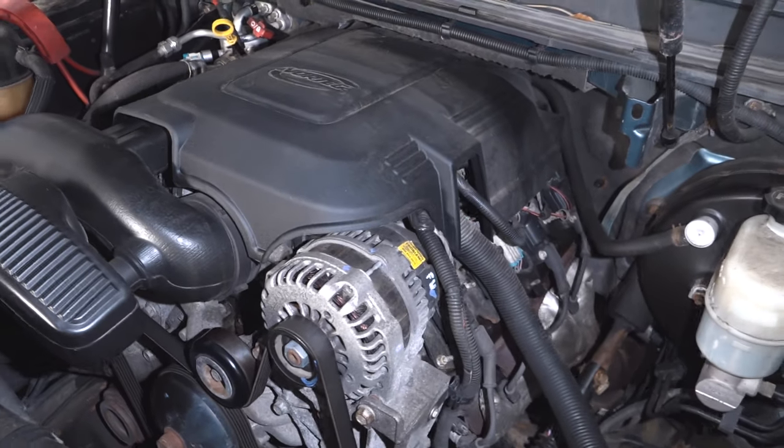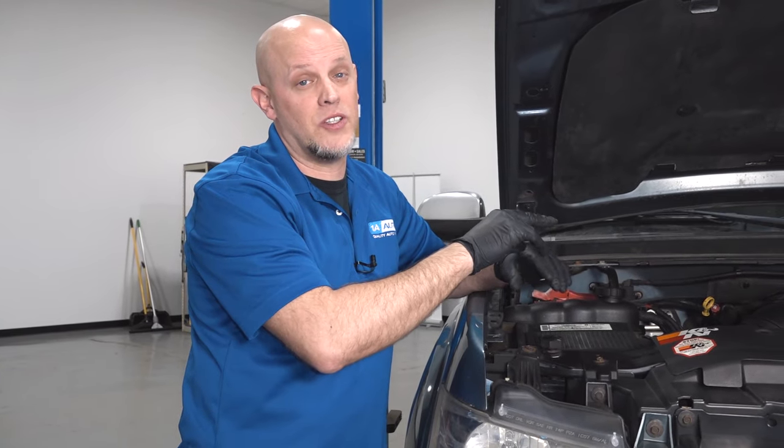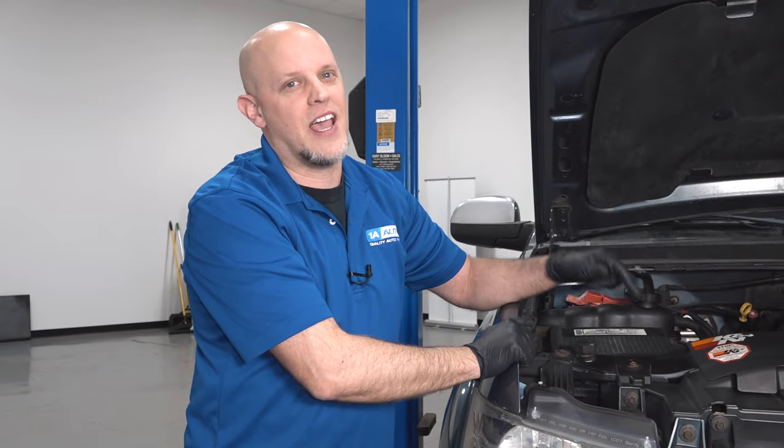The lifters are an internal engine component, and when those lifters fail and they get stuck closed, the valves are going to be closed, you're going to get a check engine light, the engine's going to run rough, and you're going to have a misfire.